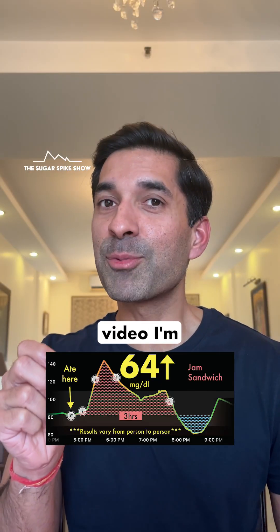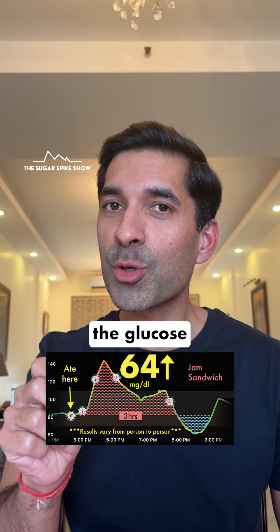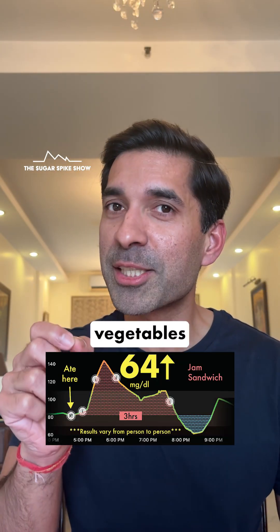In my next video, I am trying egg sandwiches. Let's see if the proteins and fats from the egg are able to reduce the glucose spike caused by white bread as successfully as vegetables did.